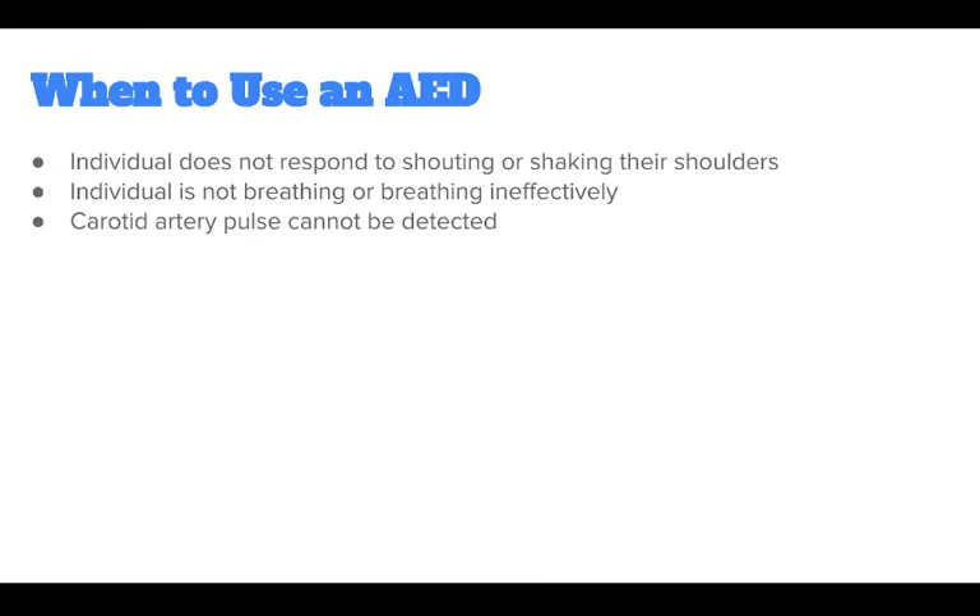You should use an AED if the individual does not respond to shouting or shaking their shoulders, they are not breathing or breathing ineffectively, or their carotid artery pulse cannot be detected.